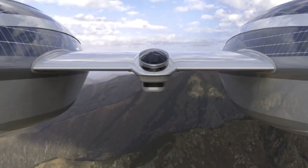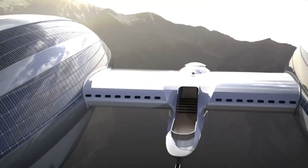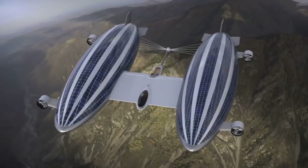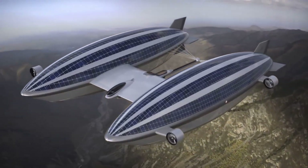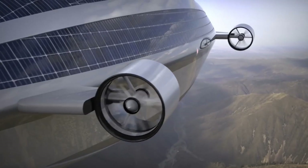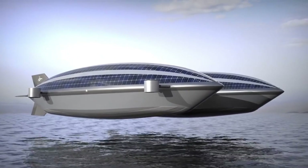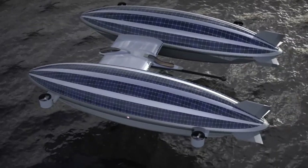A green and opulent mode of transportation, it is propelled by solar panels and electric motors. If the designer is to be believed, the Airyacht V2 will cost somewhere around $500 million. The concept's viability as a physical structure remains uncertain, but it offers an audacious and beautiful picture of how transportation and leisure will evolve in the future.